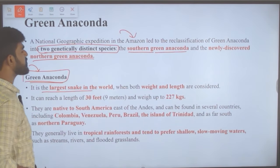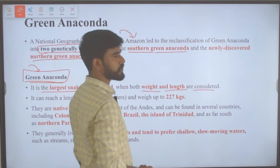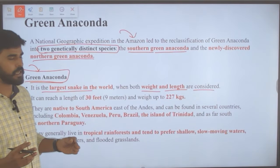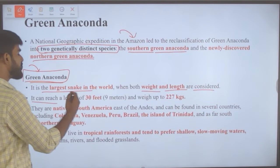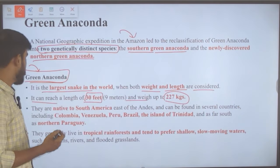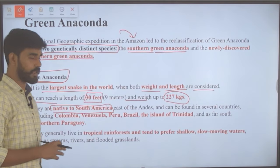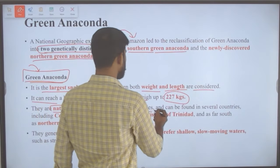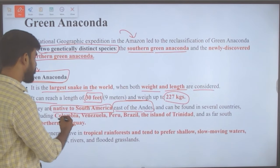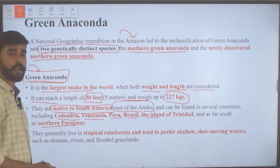The green anaconda is the largest snake in the world when both weight and length are considered. It can reach a length of 30 feet and weigh up to 227 kilograms. They are native to South America, especially regions east of the Andes mountains, and found in countries including Colombia, Venezuela, Peru, Brazil, the island of Trinidad and northern Paraguay.